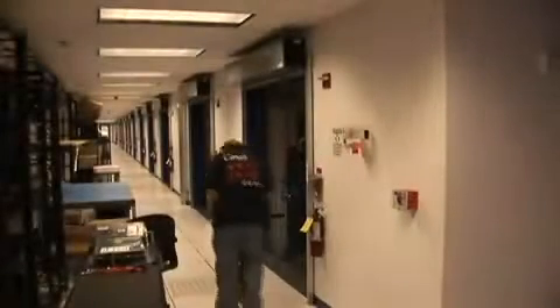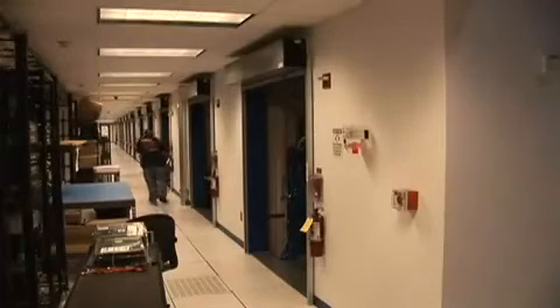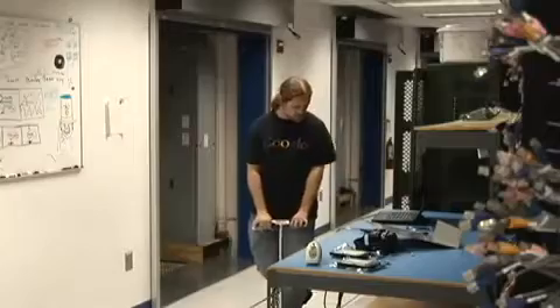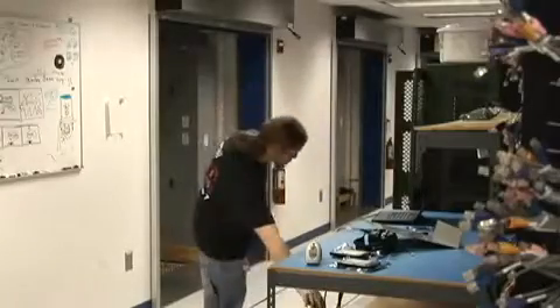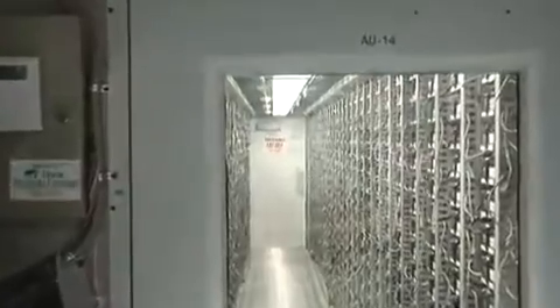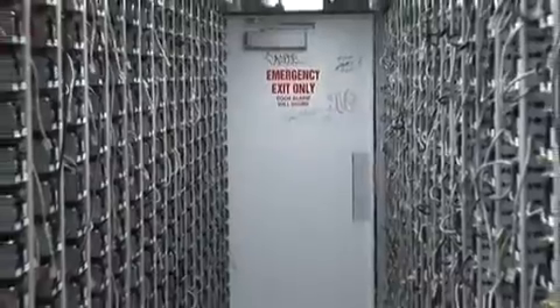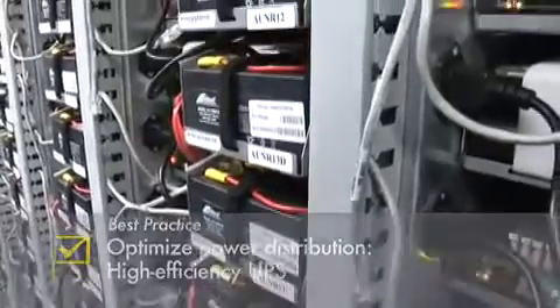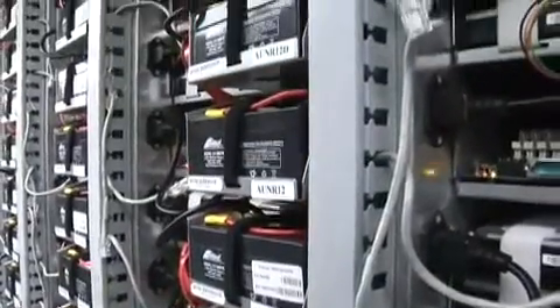In this segment, we follow one of our technicians to the container where he is dispatched to perform a server replacement. Here, we see him making his way on his Google-provided personal transportation device. He must first verify the machine location. As you see here, each tray is outfitted with onboard UPS running at greater than 99.5% efficiency.